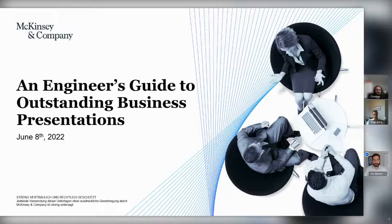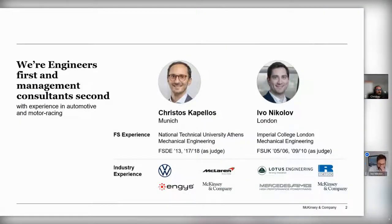Thanks, Elliot, for the great introduction. We'll start by introducing ourselves. We're two McKinsey consultants, both with experience in Formula Student. I'm a Solution Manager — what that really means is I'm a consultant who focuses on capability building for our clients, with my focus area being product development.